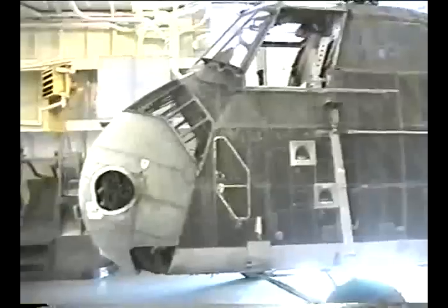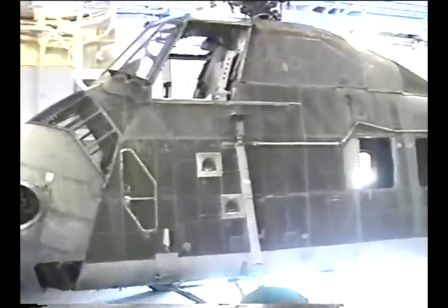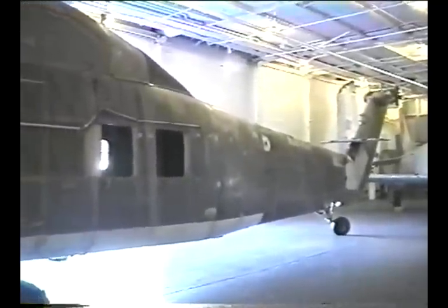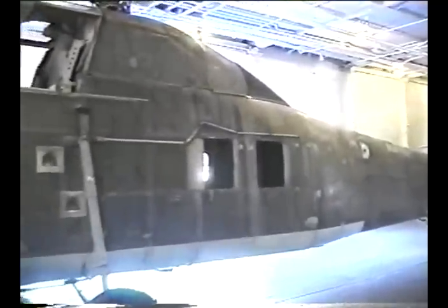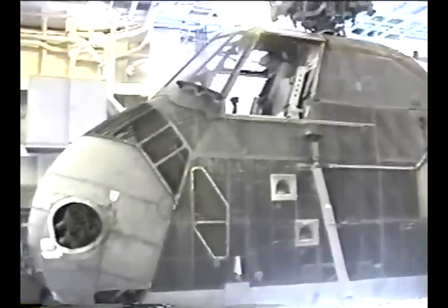This is a UH-34 Seahorse helicopter, used in Vietnam and flown by Marines to carry troops and as a medevac helicopter. It carried 12 fully-equipped Marines and could carry four litters with wounded troops being evacuated from a combat zone.